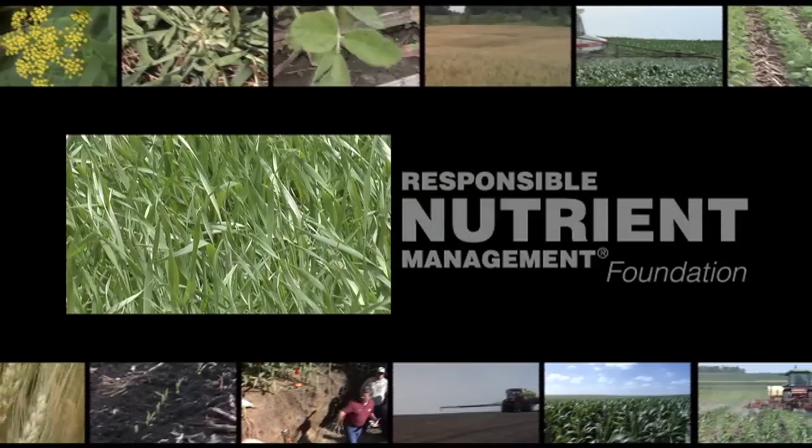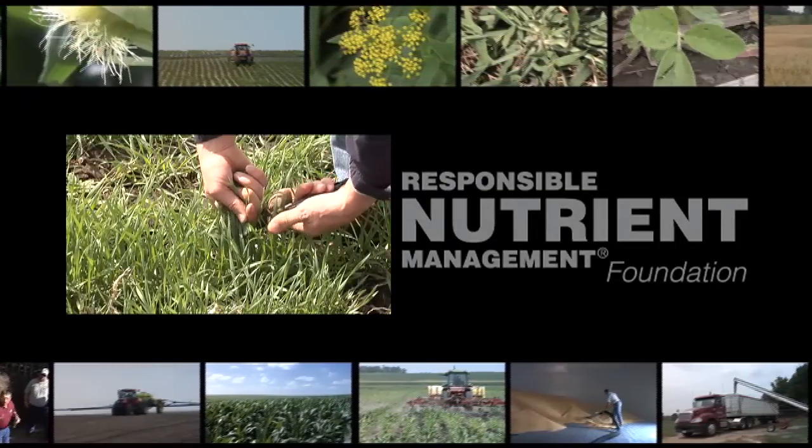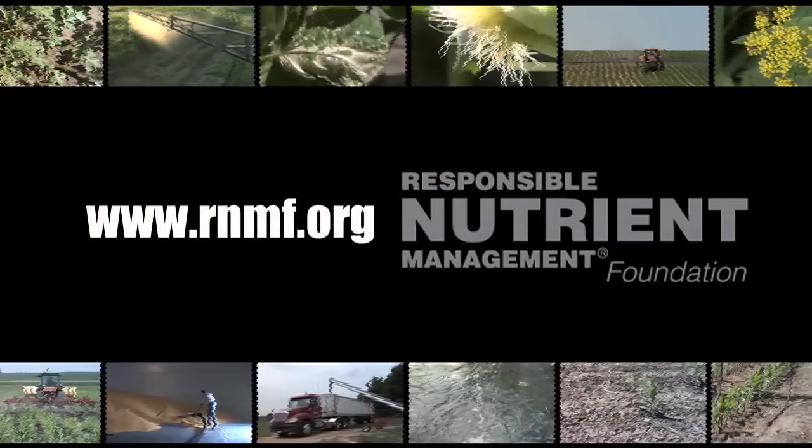Plants actually tell farmers what nutrients they need. They don't do it verbally, but farmers get the information through plant tissue analysis — it's another way farmers practice responsible nutrient management. To learn more, visit rnmf.org.